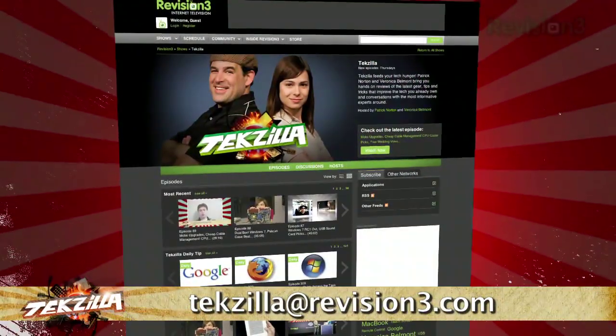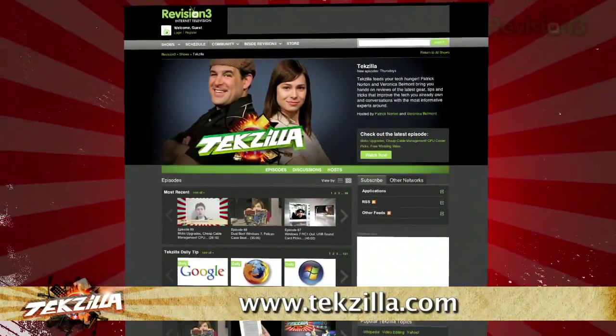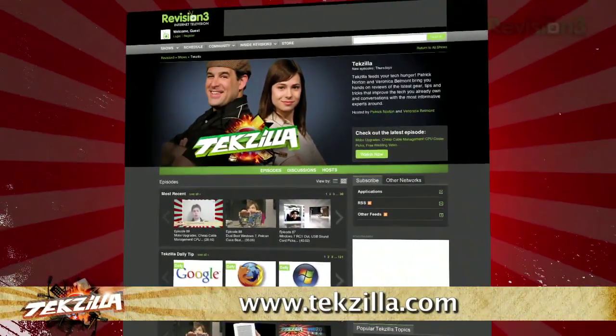Now if you have a question or a suggestion, just email us at techzilla@revision3.com. And don't forget techzilla.com — it's the place to find more tips, tricks, product reviews, and how-to's.